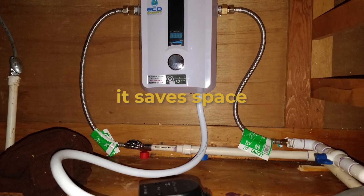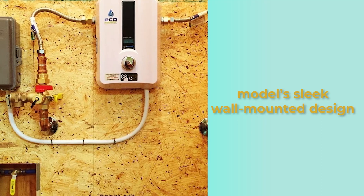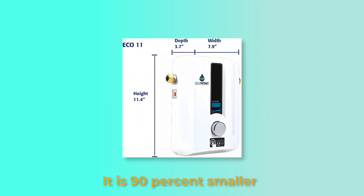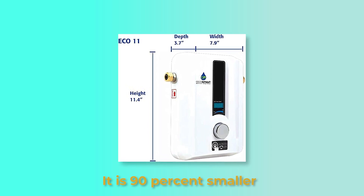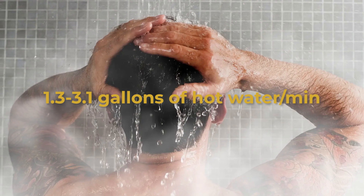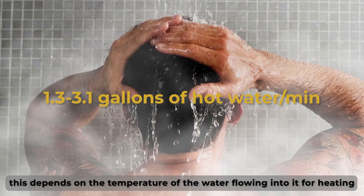Lastly, it saves space. Water heaters with tanks take up a lot of space, but this model's sleek design frees up much-needed space in your house. It's 90% smaller than traditional tank water heaters. The heater provides between 1.3 to 3.1 gallons of hot water per minute, depending on the temperature of the water flowing into it for heating.